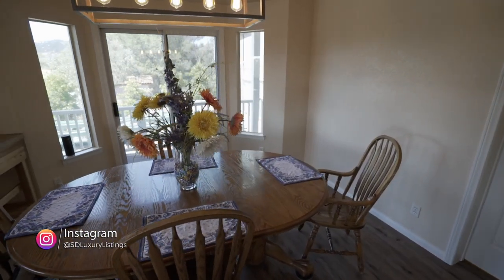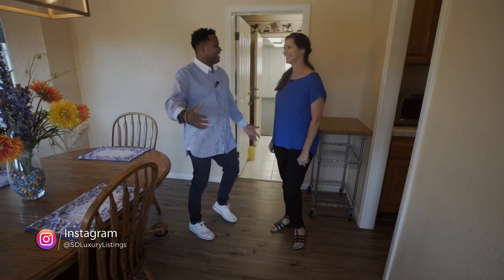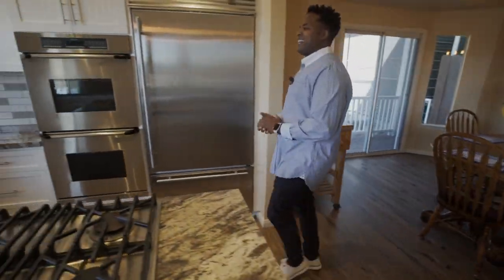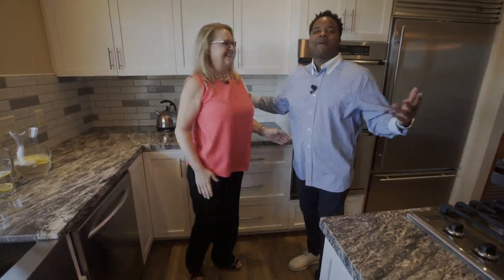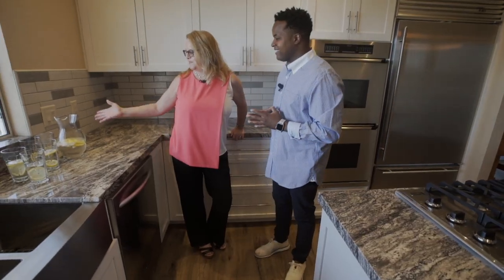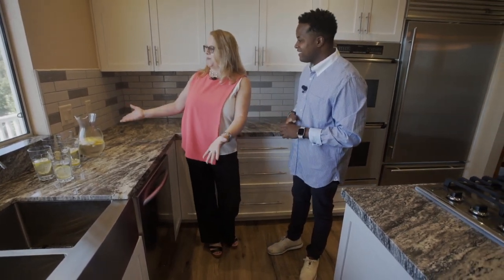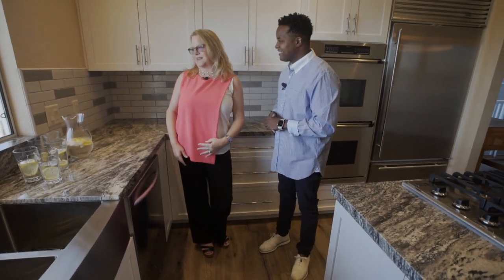Thank you for the amazing tour we've had in the home thus far. I'm going to go meet Lori, who's prepping some lemonade. Here we are in the kitchen — a big thank you for the lemonade. Lemons are actually my favorite. They're very refreshing, and how perfect to just enjoy your lemon water while you're looking out at this amazing view.